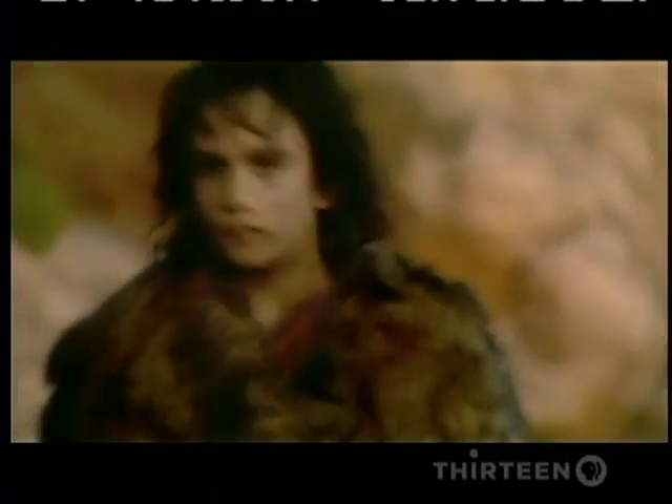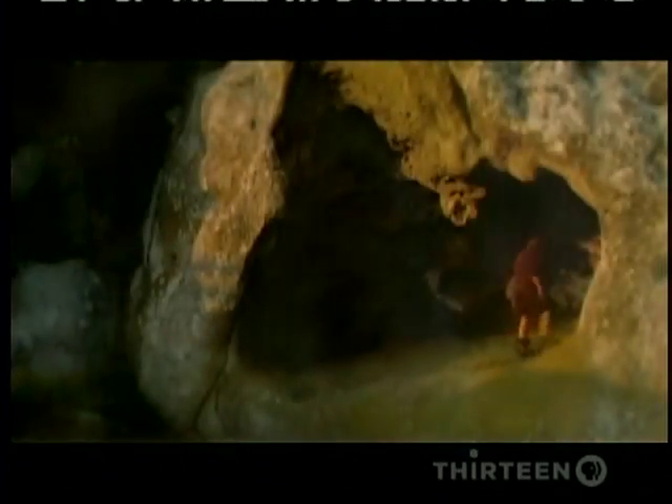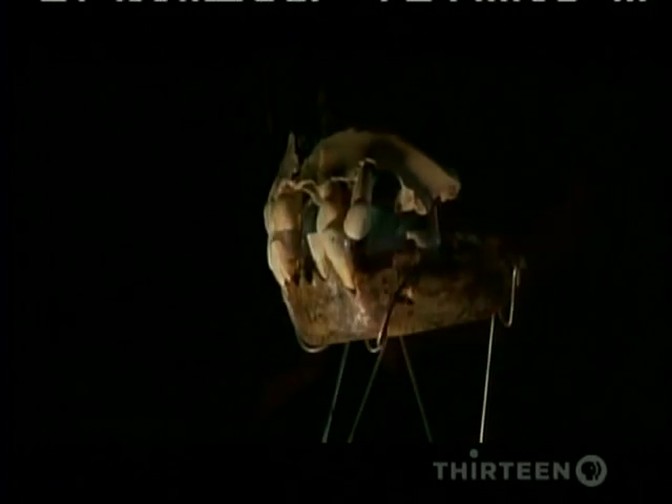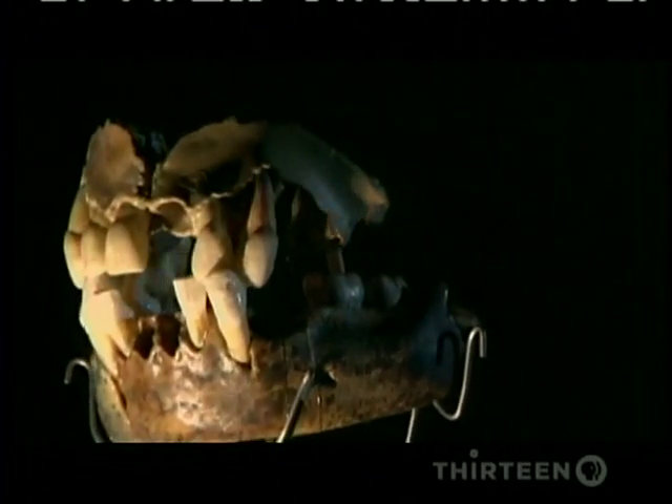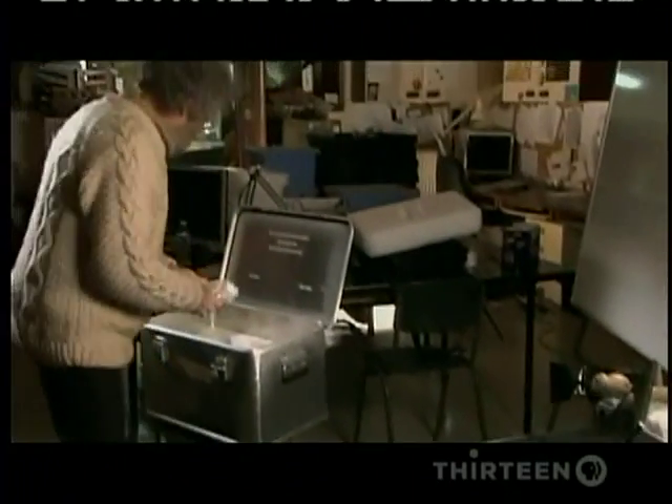Nearby, they've been trying to reconstruct the life of the boy from Scladina. They know the woodlands and caves of the Meuse Valley were his home. He probably lived here with his extended family. Already, he would have been learning from his father the skills to become a hunter. But what else can we infer about his way of life? His bones are full of clues, and new techniques are allowing scientists to decipher them.